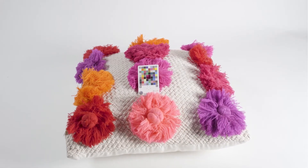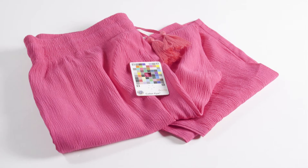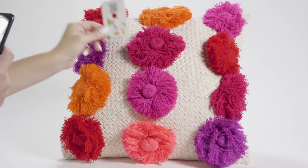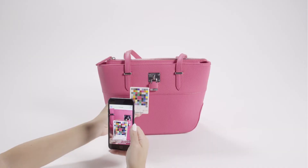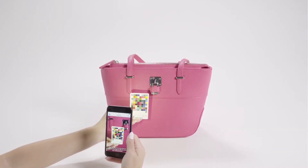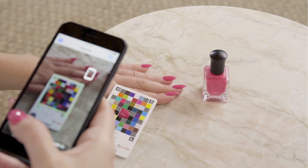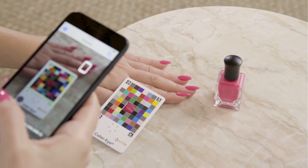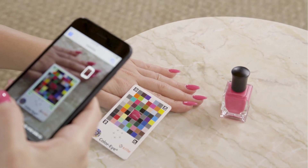ColorEye creates accurate color measurements across a wide variety of surface types, including gloss, matte, and textures. The dual illumination technology, combined with the gloss patches on the card, enhances accuracy by combining readings with the flash both on and off. It even helps to prevent bad matches from poor lighting by helping users position their phone to avoid glare.